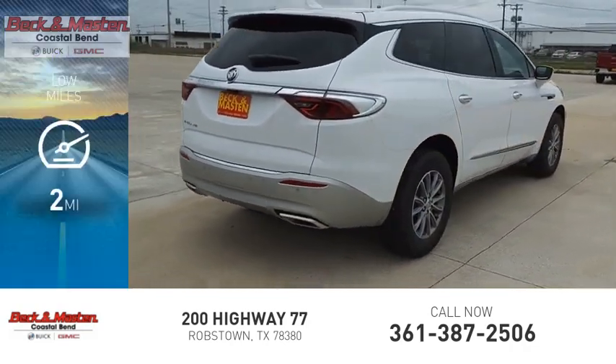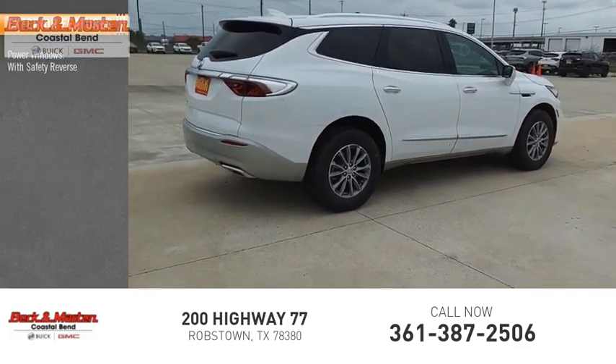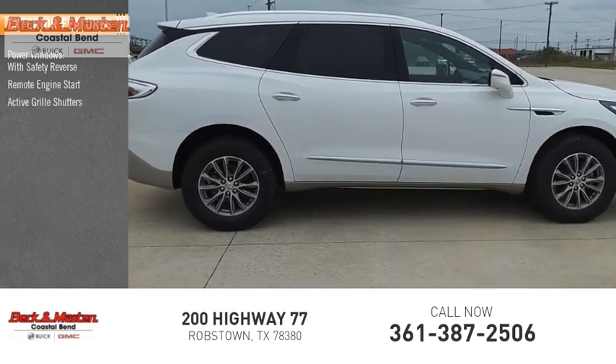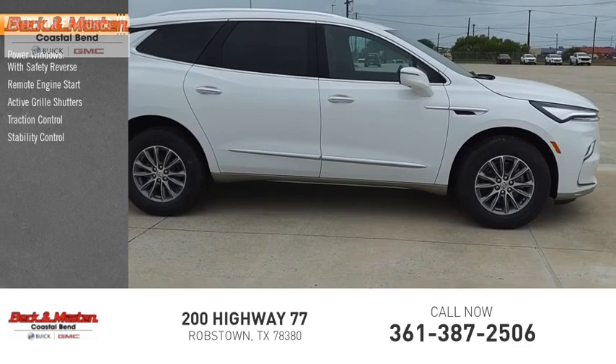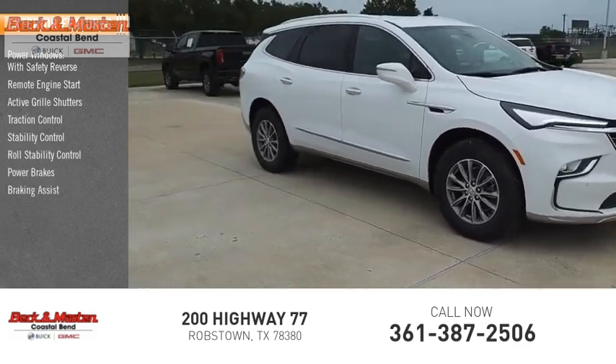This vehicle has less than 100 miles. Here are some of this vehicle's great options: power windows with safety reverse, remote engine start, active grille shutters, traction control, stability control, roll stability control, power brakes, braking assist, and ambient lighting.